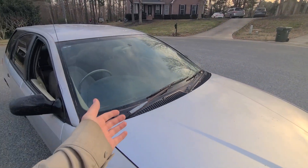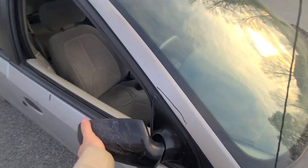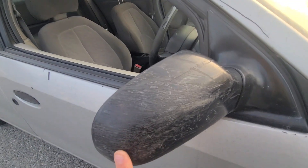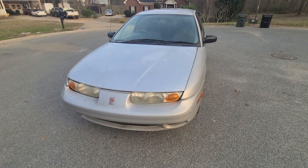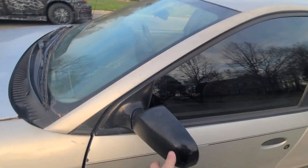Even the windshield wipers are reversed. And this is the only Saturn that came with foldable side-view mirrors. You can see all the battle scars from all the mailboxes it's hit. But this is by far my favorite car of all time. Oh my goodness, I can't believe I even have this.